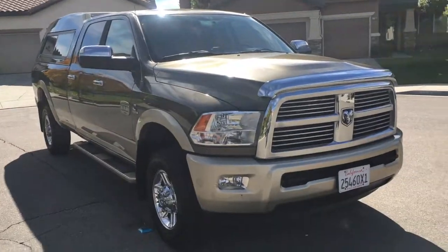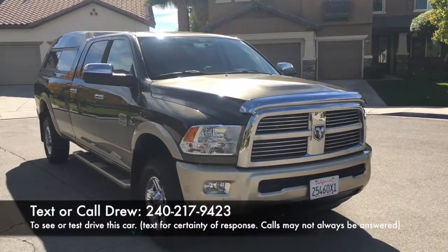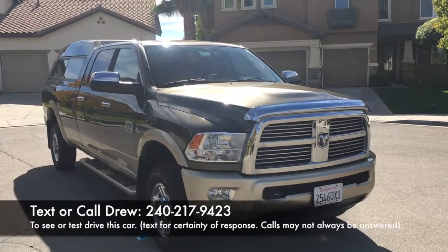If you have any questions about it, please give a call. Drew, 240-217-9423. Thanks.